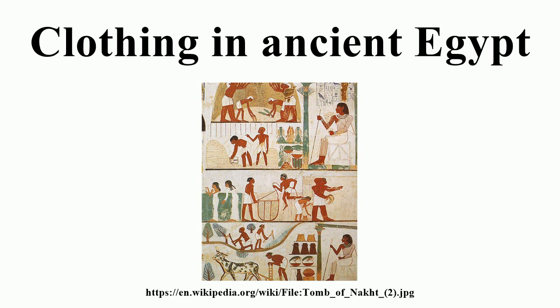Peasants, workers, and other people of modest condition often wore nothing, but the shenta was worn by all people. Slaves often worked naked. The most common headdress was the cat or nemus, a striped cloth worn by men. Royal clothing is particularly well documented, as well as the clothing and crowns of the pharaohs.